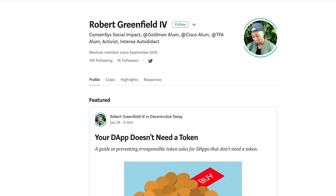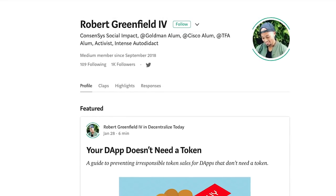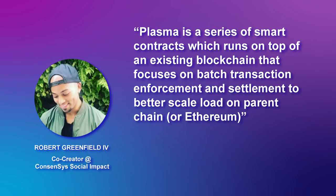So what is Plasma? It's not blood plasma or the plasma rifle from Halo or Fallout. The Plasma we're talking about was created by Vitalik Buterin and the co-creator of Bitcoin's Lightning Network, Joseph Poon. This is a proposed solution to Ethereum's scaling problem. Robert Greenfield IV breaks down the Plasma whitepaper for us: Plasma is a series of smart contracts which runs on top of an existing blockchain that focuses on batch transaction enforcement and settlement to better scale load on the parent chain.